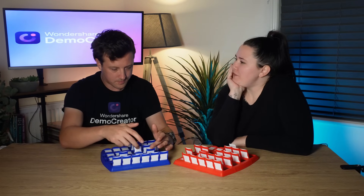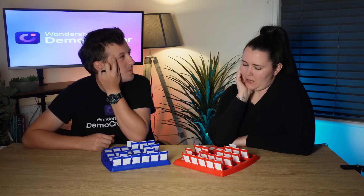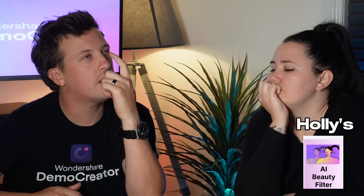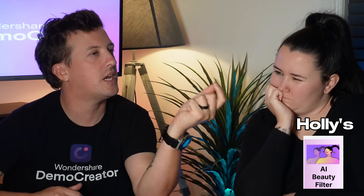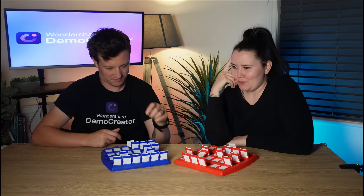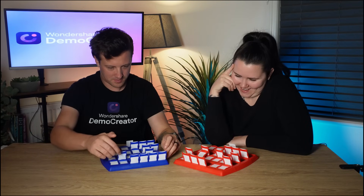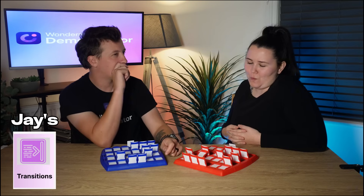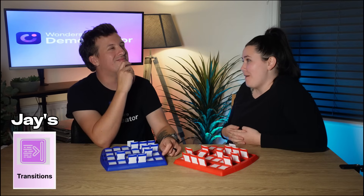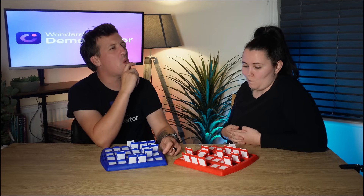Does your feature typically get applied throughout the editing process? Yes, it can be used at various stages. Is your feature aimed at improving the quality of specific content like presentations or tutorials? Yeah, it's generally geared towards that. Is your feature something that helps with the visual flow of a project? No, it doesn't focus on visual flow.